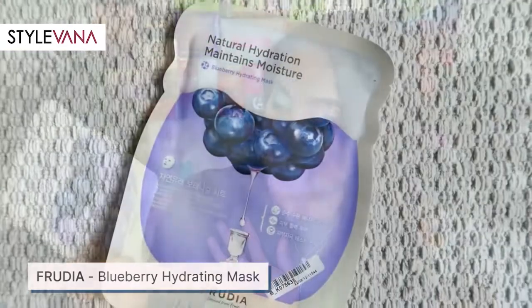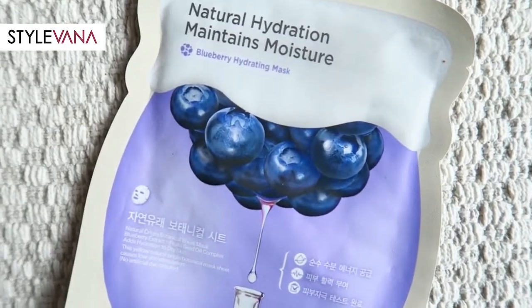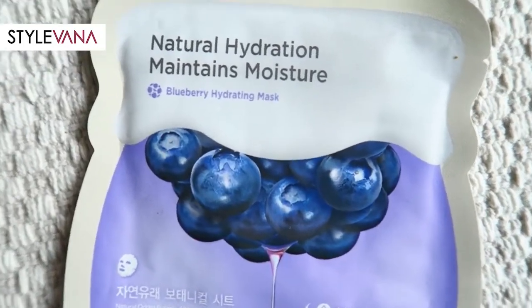That brings me to the next product, which is also a hydration mask. This one is a blueberry hydrating mask. It actually looks really cute — the packaging is really cute and it feels really squishy on the inside, which is kind of what you want from a mask. You don't really want it to be dry.